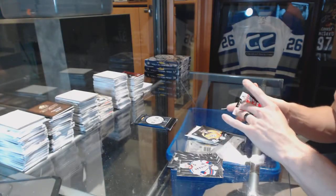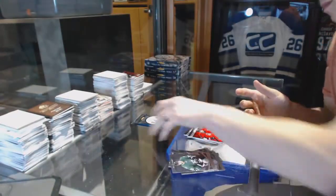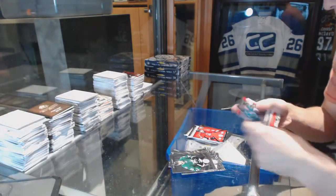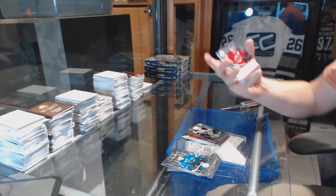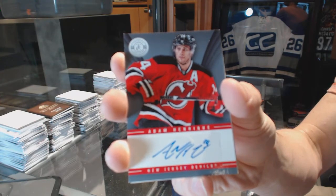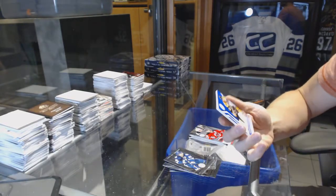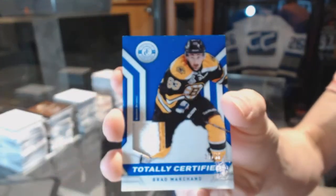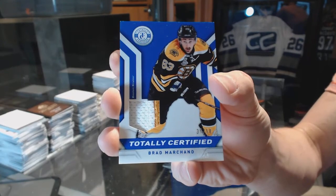We've got a rookie for the Predators, Merrick Mazzanich. And a rookie roll call jersey for the Ottawa Senators, Corey Conacher. We've got a platinum red numbered 100 for the Calgary Flames, Mike Camilleri. Rookie for the Sabres, Nikita Zdorov. Autograph for the New Jersey Devils, Adam Henrik. And we've got a two-color jersey prime, number 35 of 50 for the Boston Bruins, Brad Marchand.